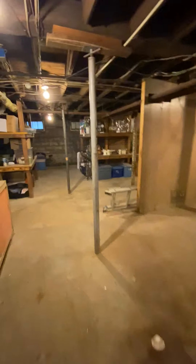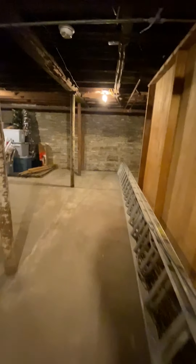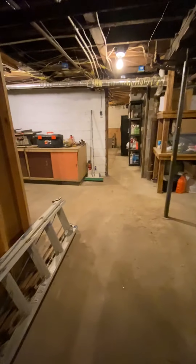Thank you for touring 27 Louisa Avenue with me today in Greenville, PA, located not far from Teal College on the corner of Eagle and Louisa Avenue. Please share this video and help me sell this home.